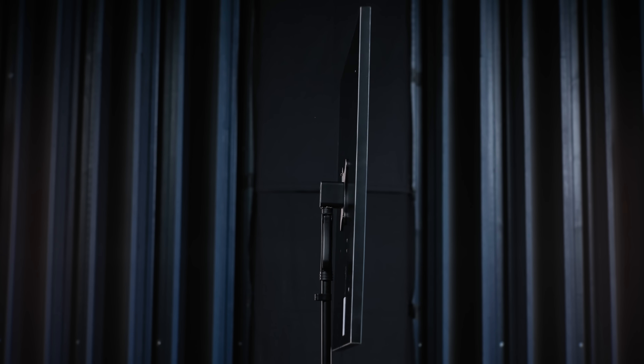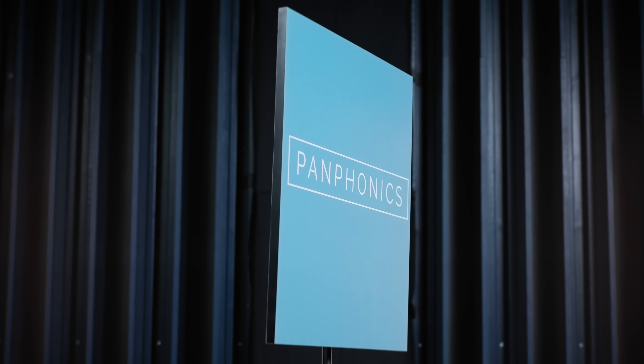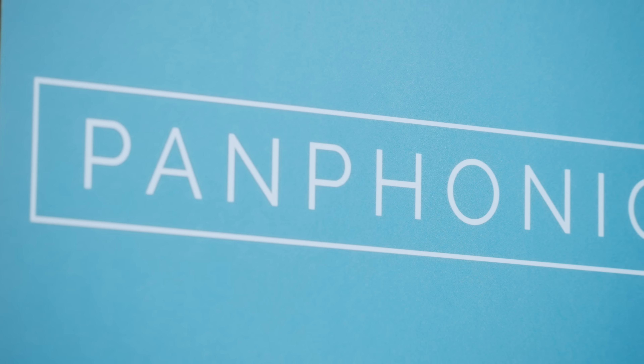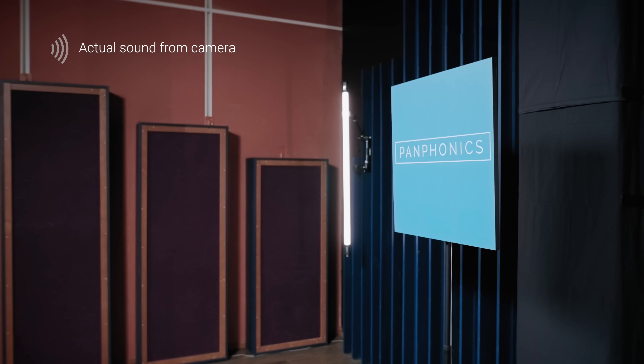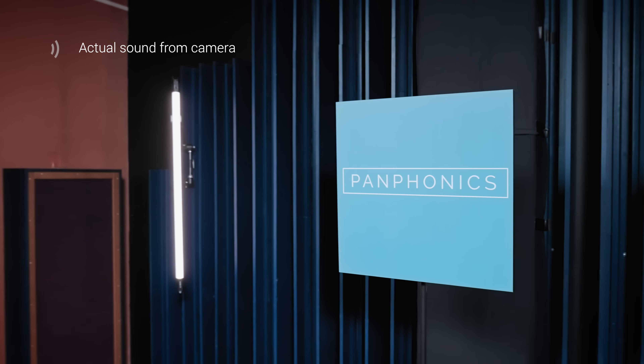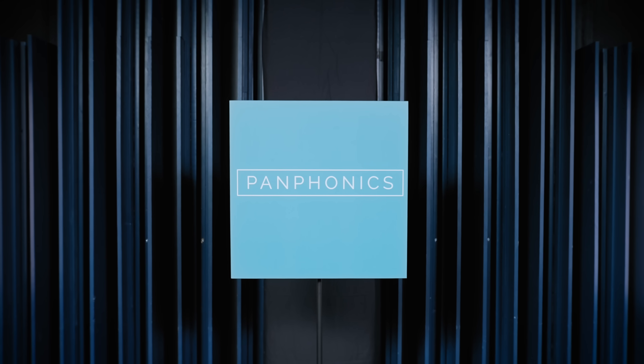Let's demonstrate the focused sound field of a Panphonics compact speaker. Notice how the volume increases drastically when we move into the sound field. The directional sound attracts attention and can improve the stopping power of any visual media that is used in connection.